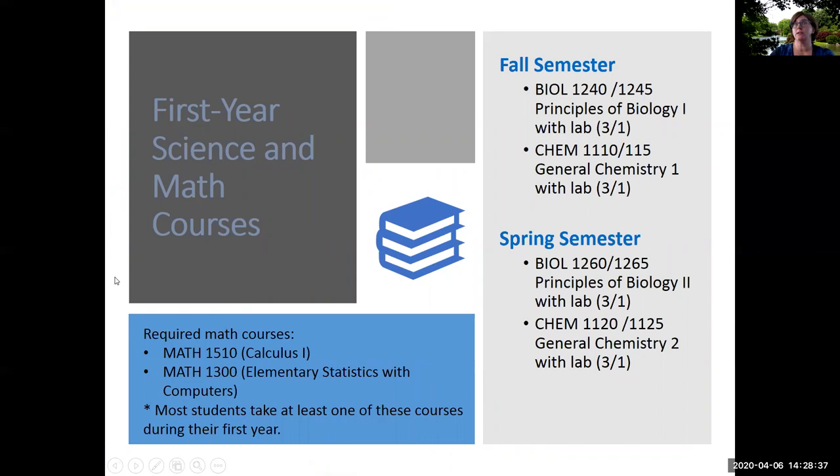During the first year of studies as a biology major at St. Louis University, you can expect to take a full year of both biology and chemistry courses. In the fall semester, students complete biology 1240 and 1245, principles of biology 1 with lab, and general chemistry 1 with lab, chemistry 1110 and 1115. In the spring semester, students complete biology 1260 and 1265, principles of biology 2 with lab, and general chemistry 2, chem 1120 and 1125. A biology degree requires two math courses: calculus 1 and elementary statistics with computers, math 1510 and math 1300. The statistics requirement can also be fulfilled by taking biology 4790, biometry.